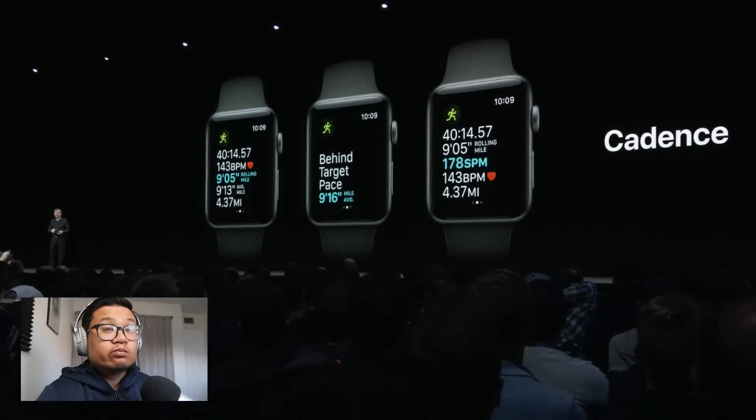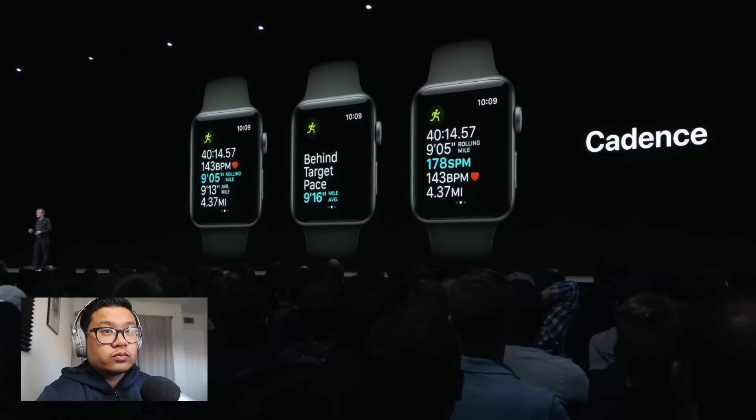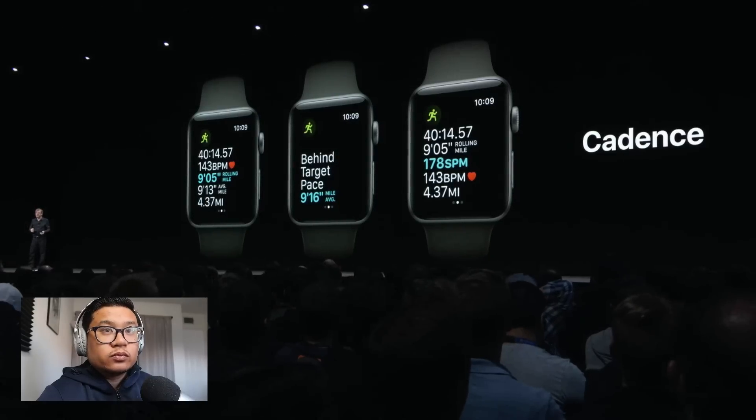And finally, runners will now get cadence, so you can see your current steps per minute. We're really excited for runners to try this out.